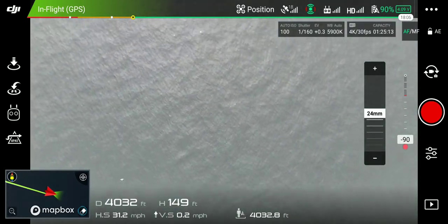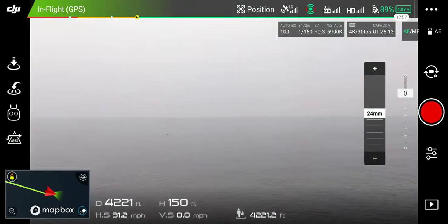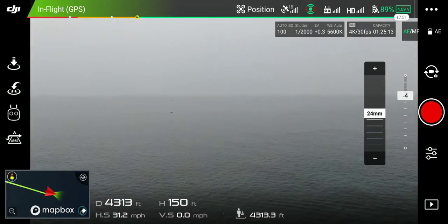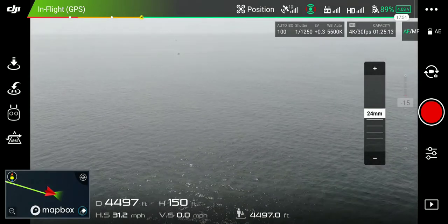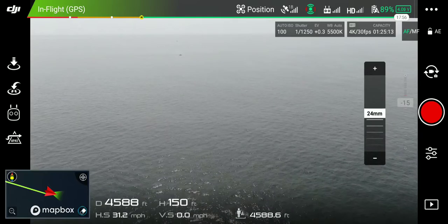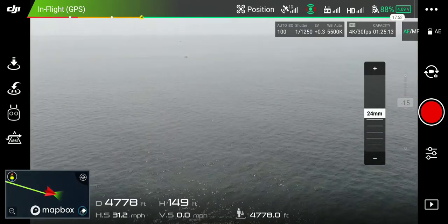Take a look at the ocean. Oh, look at a bird underneath us — that was cool! We're gonna be flying over a boat it looks like. Oh man, I'm almost a mile out, pushing into the wind.